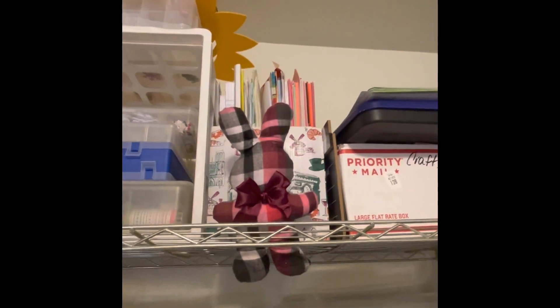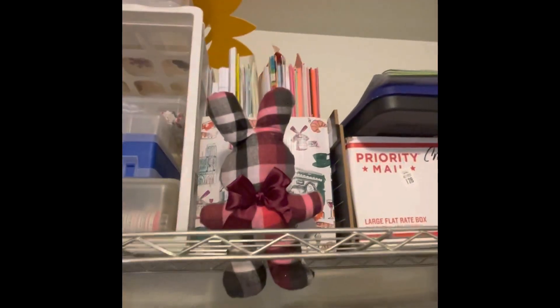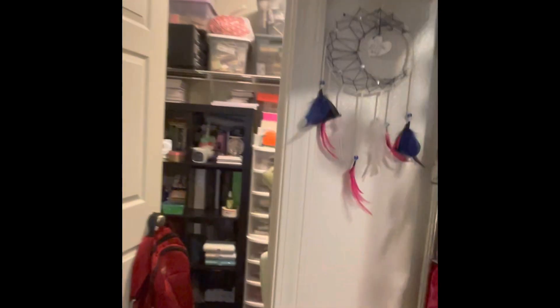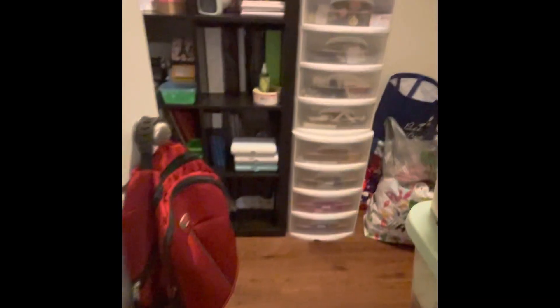I have ephemera and stuff, those are some journals and art journals, envelopes, and then those are some of my totes. The little bunny came from Penny's Crafty Creations — hey girl, I love that bunny! And then in there are some of my punches, and this is junk journal stuff.